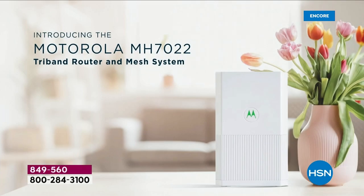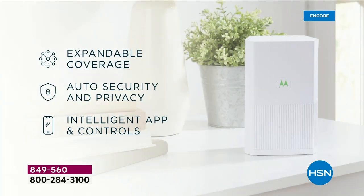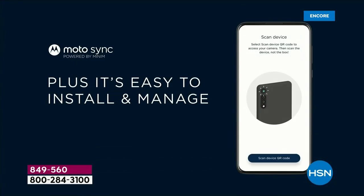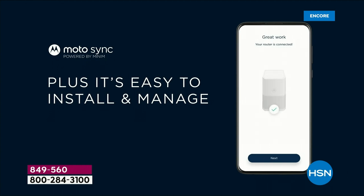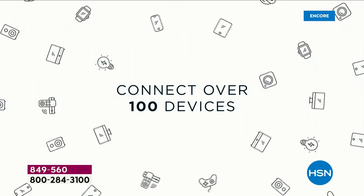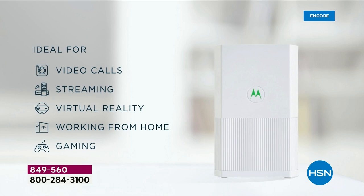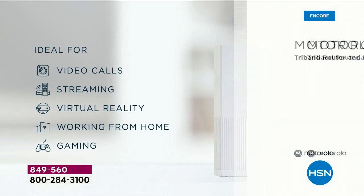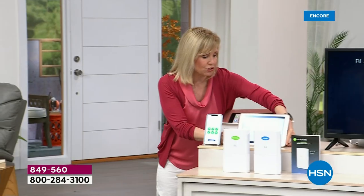With tri-band technology, you have three lanes — think of a highway. You have a dedicated lane right down the middle, so there's no congestion. All that information is going back and forth, inside and outside, with no delays. And because it's AC-2200, it is fast. The standard is AC-1200, and AC-1200 is not capable — that's why if you're on a Zoom call you freeze up, or Netflix buffers.